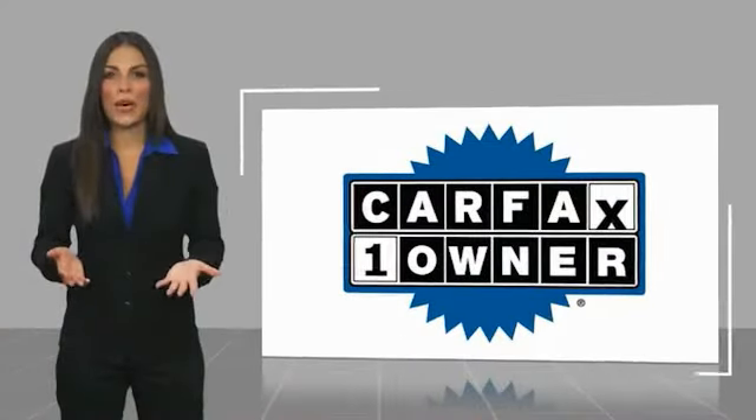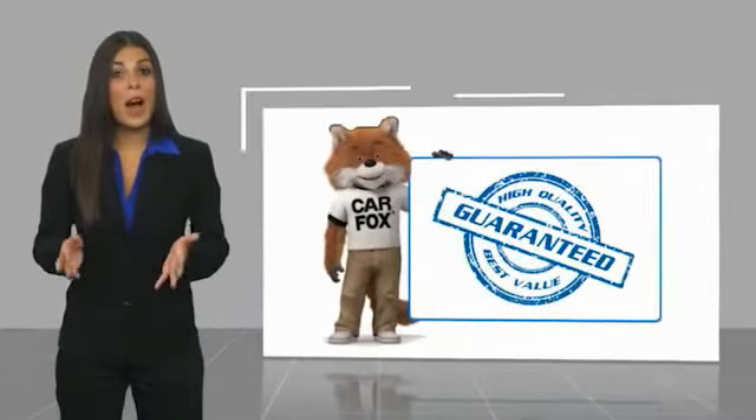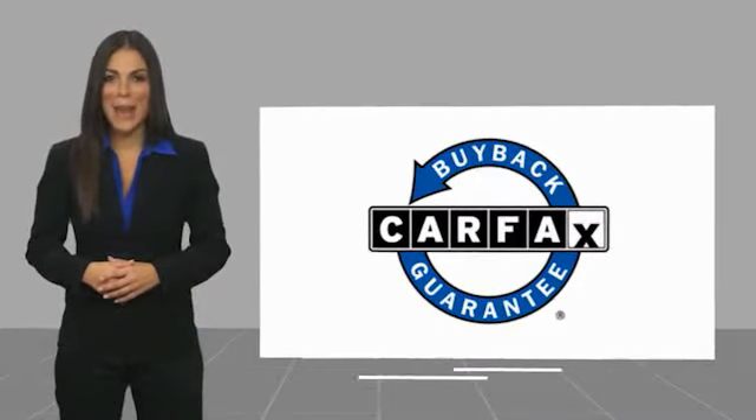This is a one-owner vehicle with a Carfax vehicle history report. Be sure to find a complimentary copy of this report online, or contact the dealership. This vehicle qualifies for the Carfax Buy Back Guarantee.